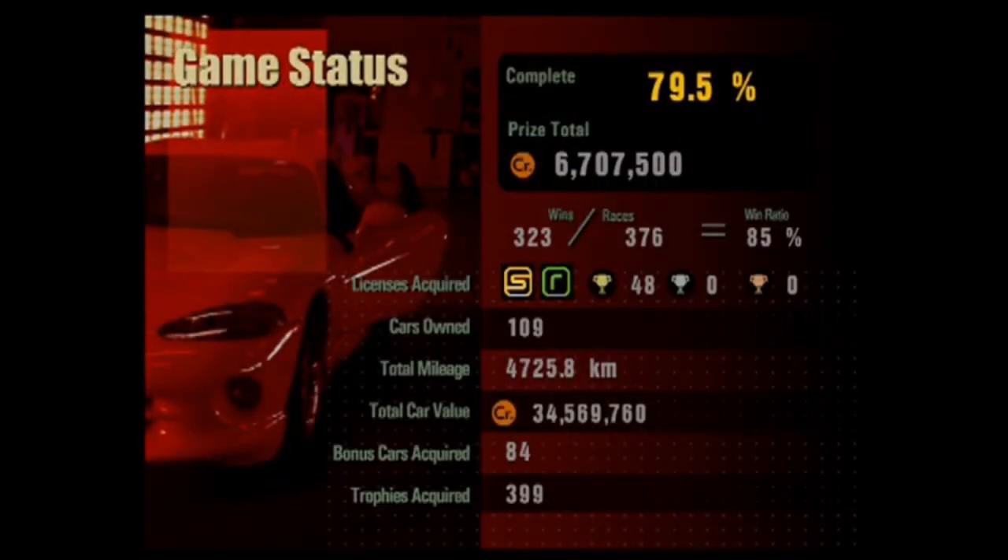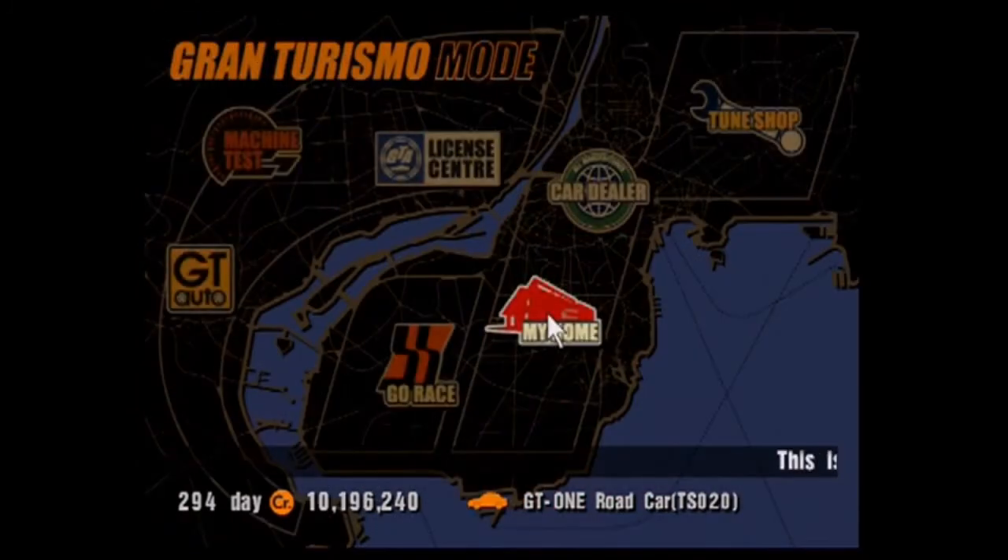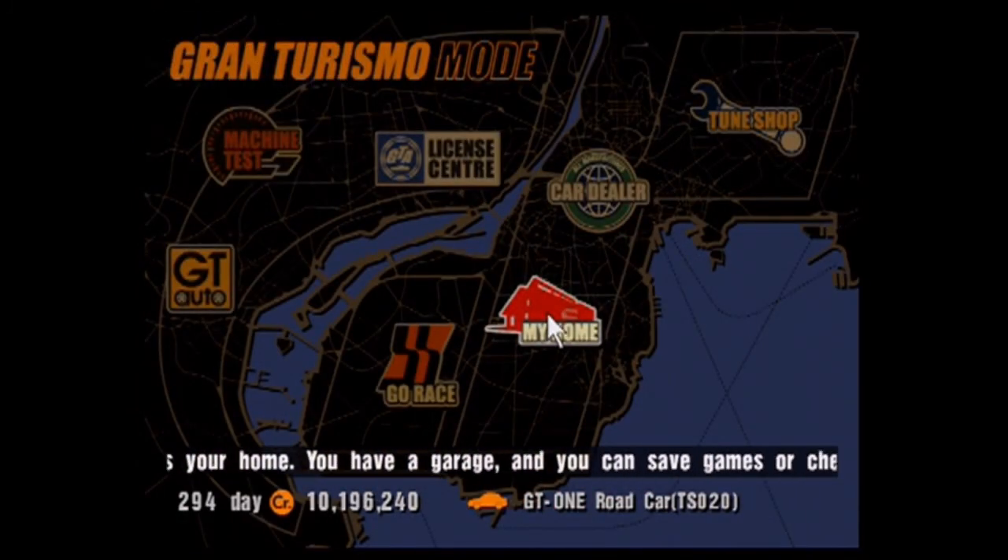Discord, why are you shit? We're on 79.5% completion, and that's going to be it for today's episode. Thank you all very much for watching, and until next time, farewell.